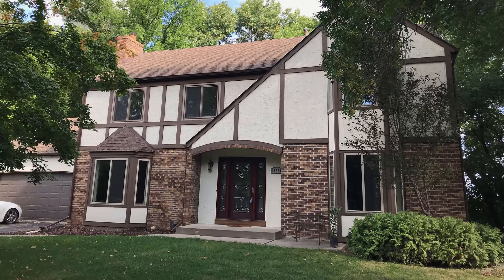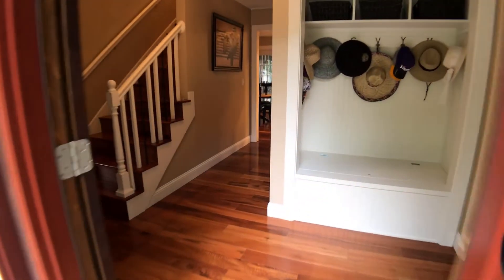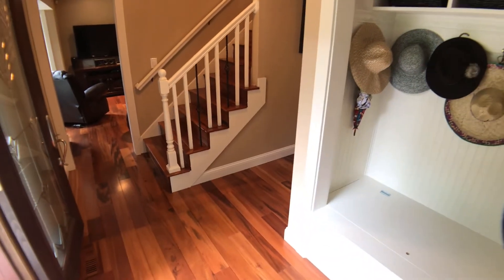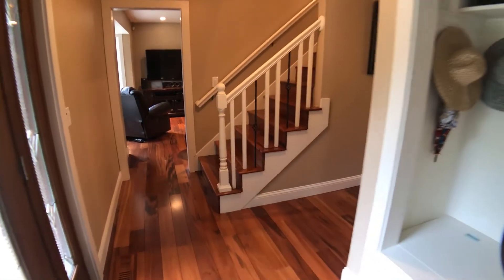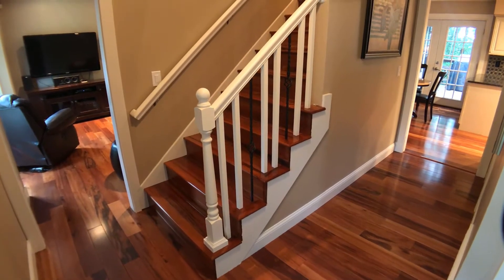Located on a quiet cul-de-sac with new roof and updated windows and doors. Featuring Brazilian cherry hardwood floors throughout, custom storage organizer with bench and coat rack, 5-inch white enameled baseboards, and 4-inch door casings.